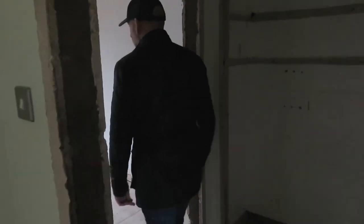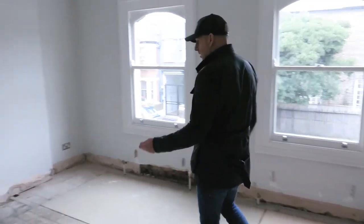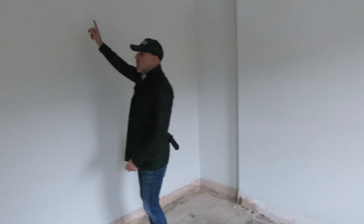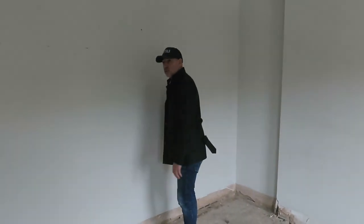Here is going to be a little ensuite. So this is going to be the master bedroom. These chimney breasts are coming out — we'll open this up and it's going to go into the little ensuite, so it's going to be a compact ensuite.